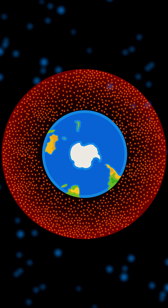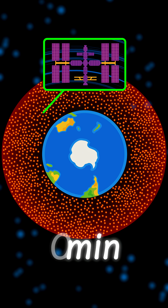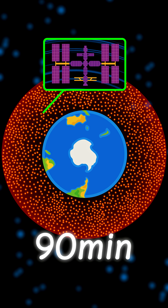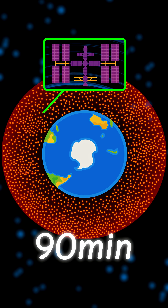More than 60% of our satellites are in this zone, including the ISS. It takes about 90 minutes to orbit the Earth here, and it's used for internet, imaging, and science.